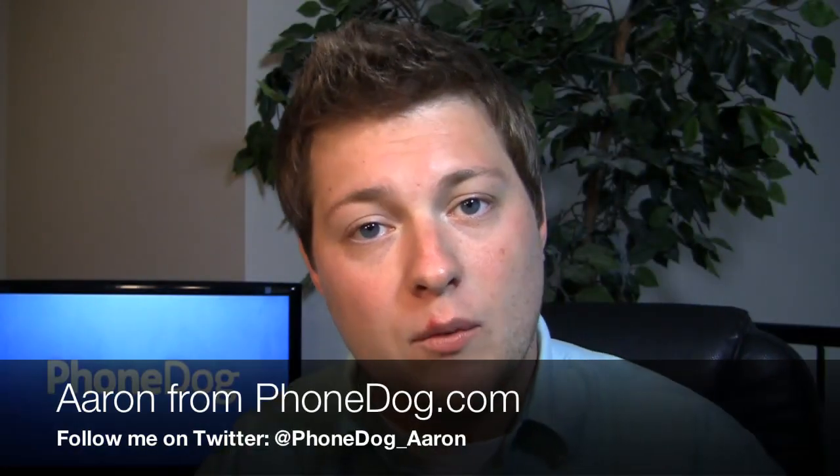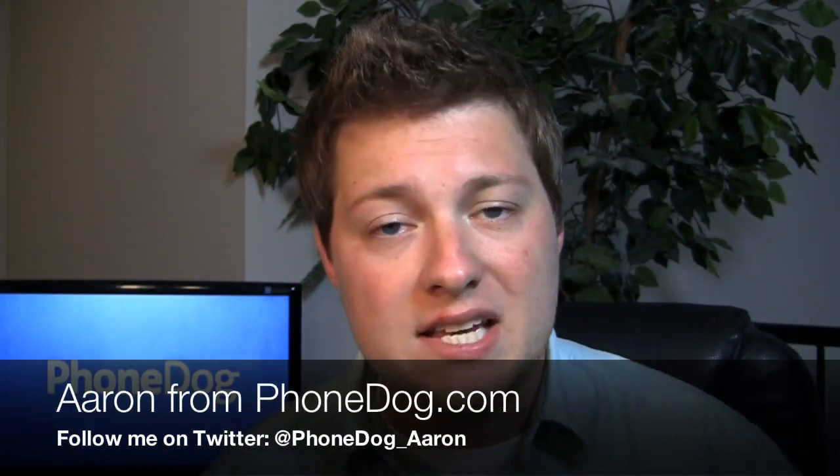Hello guys, Aaron from phonedog.com here. Whether you're on Verizon, AT&T, T-Mobile or Sprint, you have a lot of different Android options available to you. You have high-end phones, mid-range phones, low-end phones, and all in between. A lot of different Android choices, but you know what we do in phonedog land when there are two awesome phones and we want to compare those and see which one's the best? We do a dogfight, that's what.